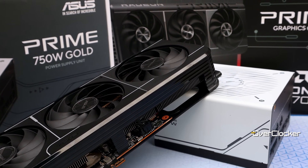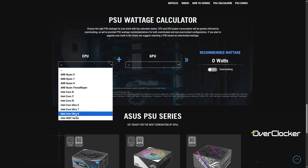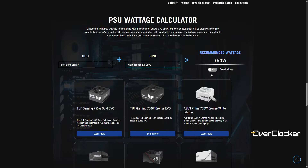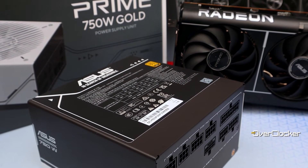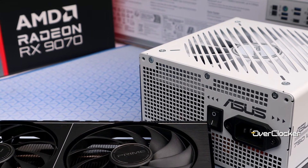I also wanted to take a moment to talk about the ASUS PSUs briefly. While I've only ever been exposed to the ROG and to a far lesser extent the TUF Gaming PSUs, there's also the Prime series. On the GPU's product page, I found that ASUS actually has a PSU calculator, and the PSU you've been seeing in some of the footage is what ASUS recommended as a companion PSU for this GPU — a 750W gold-rated PSU that is the perfect match for the Prime Radeon RX 9070. If you select other GPUs, it'll recommend the appropriate PSU accordingly, which is a very handy feature right on the product page.